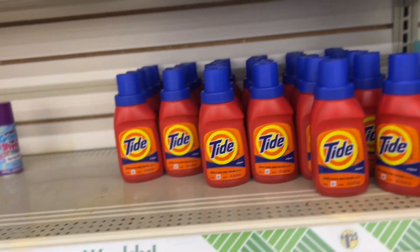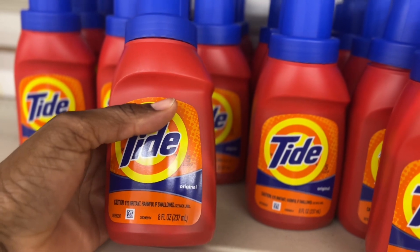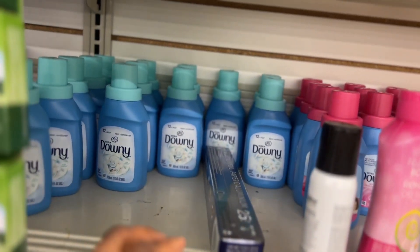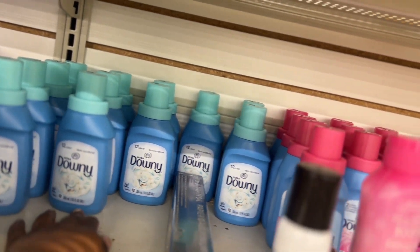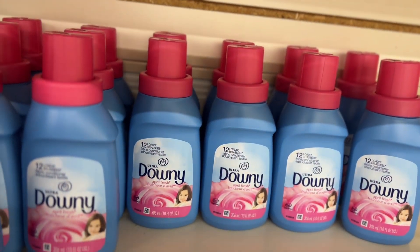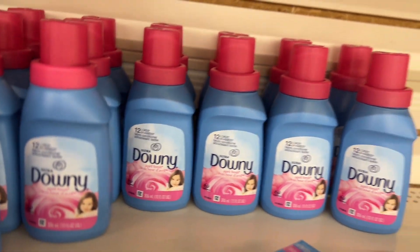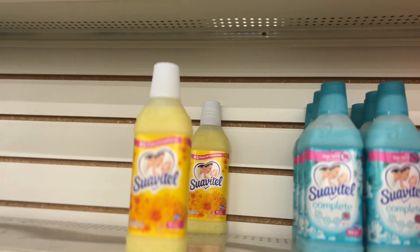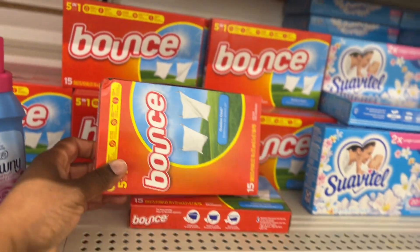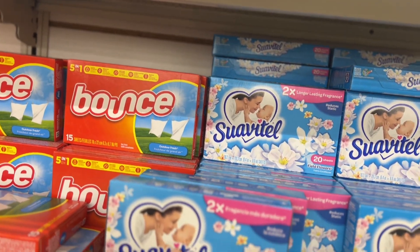They also have Tide original for $1.25 — 8 ounces. They have Downy, about 10 ounces, ultra Downy, April Fresh. They have Suavitel and they also have Bounce — these smell really good, I have some at home. I got the liquid — real good.